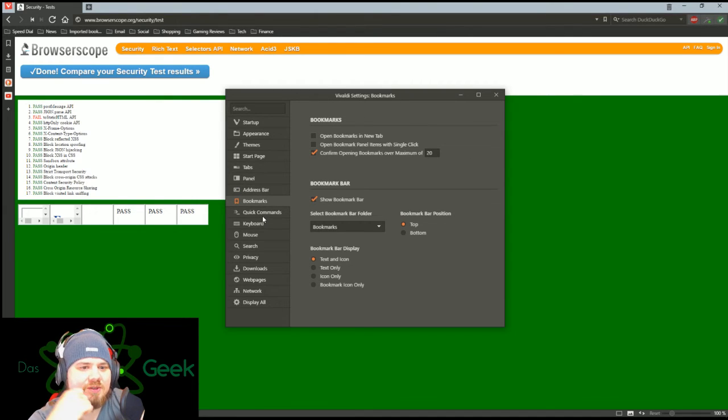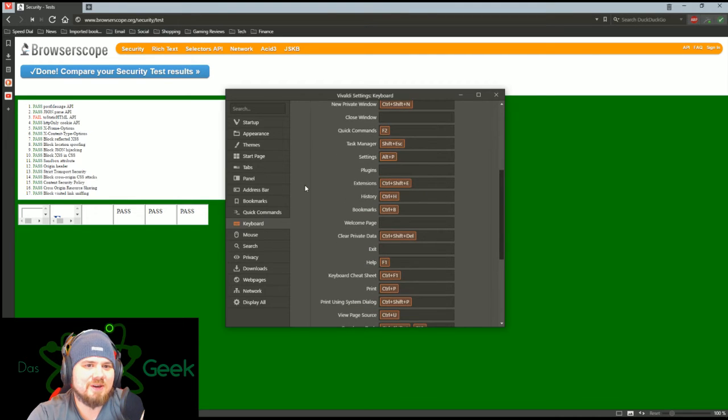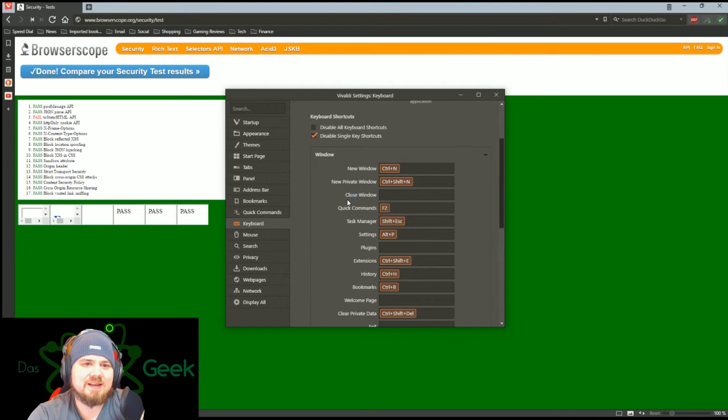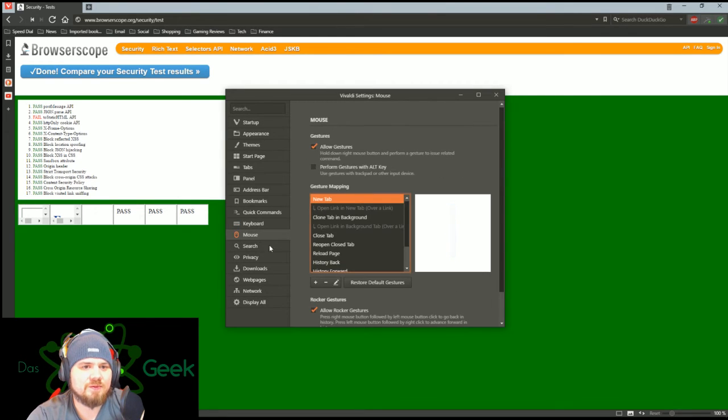There's the address bar, and here's more setup on your bookmarks. Quick commands. Here are your keyboard options — you can set up any keyboard shortcuts you want. So if you don't like the default, say new window is Control+N but you want it as Control+W, you can go change that and set up shortcuts so they work for you.